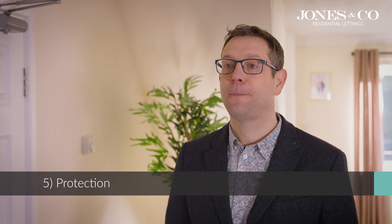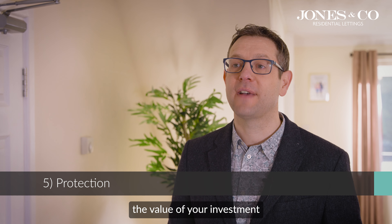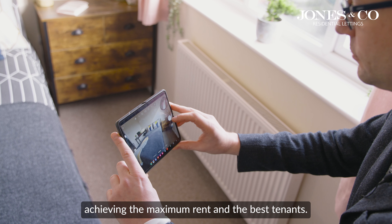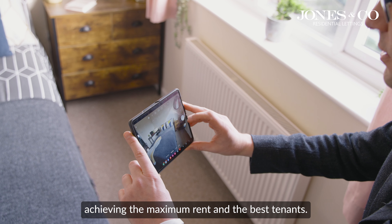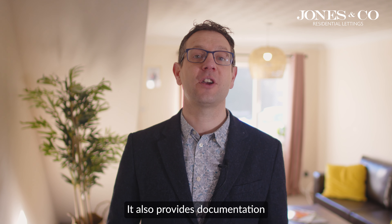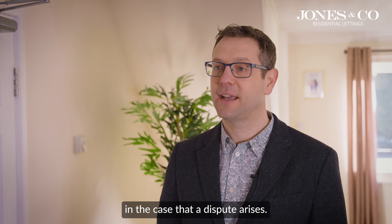5. Protection. Inspecting your house protects the value of your investment by ensuring it's well maintained and presented, so it rents quickly, achieving the maximum rent and the best tenants. Your insurance policy may require you to regularly inspect your property. It also provides documentation in the case that a dispute arises.